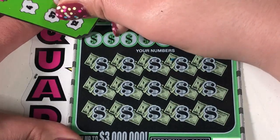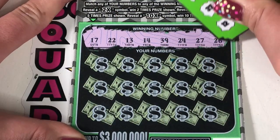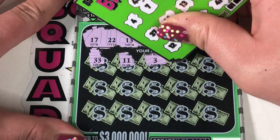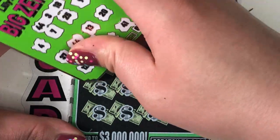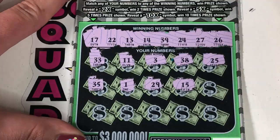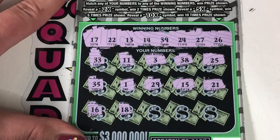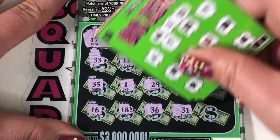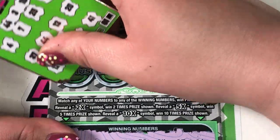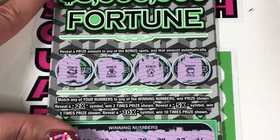Our last ticket of the day, number 39. Can we get a multiplier? Looking for 17, 22, 13, 14, 39, 24, 27, and 26. We have a 33, 11, 3, 38, 25, 35, 1, 29, 15, 21. The last row is 16, 18, 36, 31, and 7. Up to the bonus spots — we have a cookie, money bag, clover, and gold. Nothing on there.